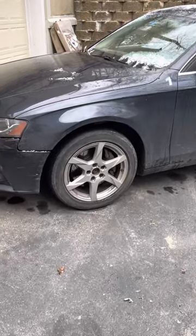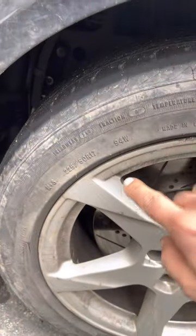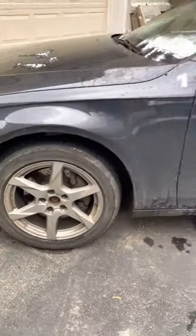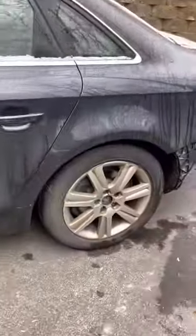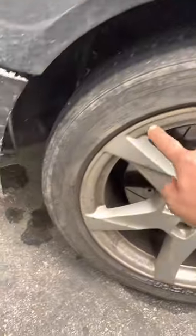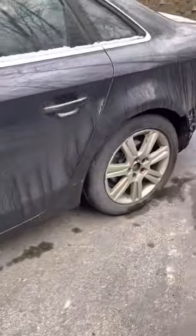Pay close attention. I currently have four different wheel and tire combinations. This tire is almost completely bald — 225-50-17. Check the rim. 225-50-17, apparently the same size on this one too, but a different rim.